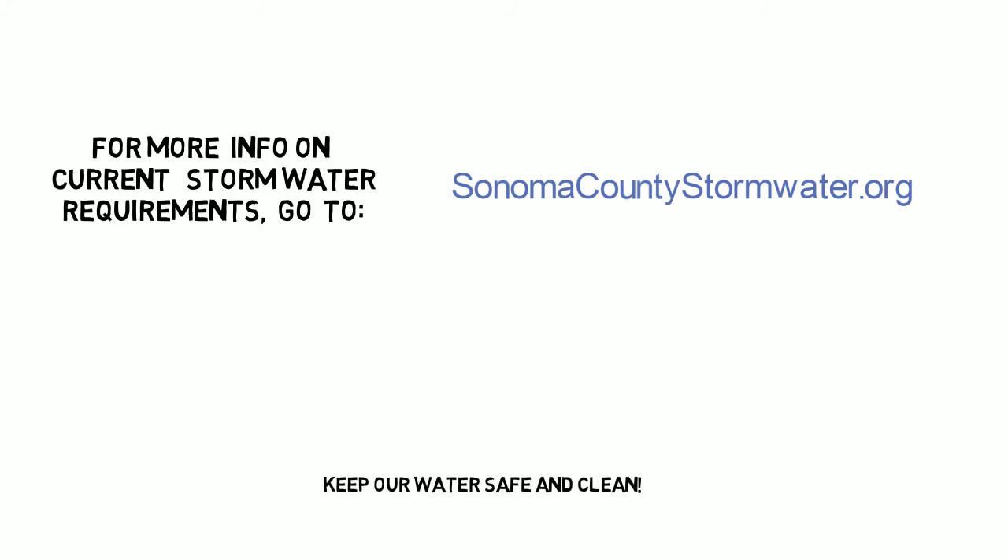For more information on current stormwater requirements, go to SonomaCountyStormwater.org. Keep our water safe and clean.